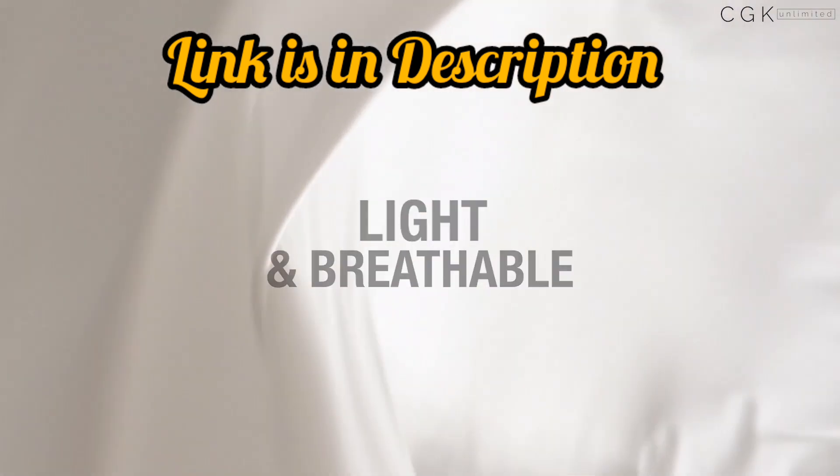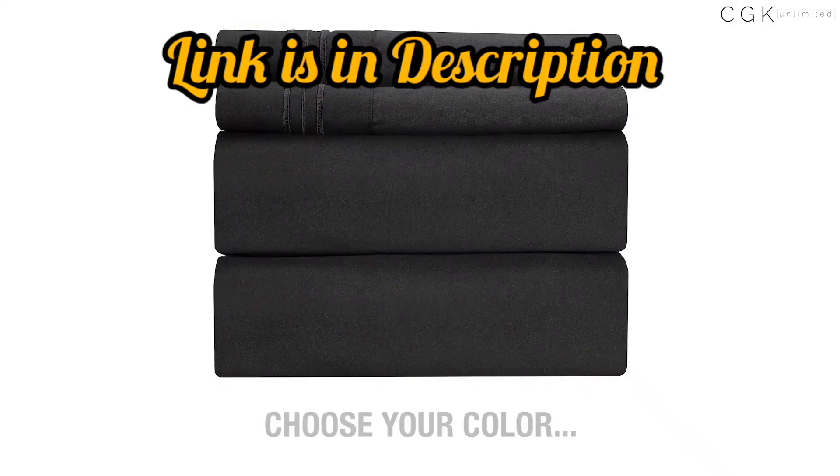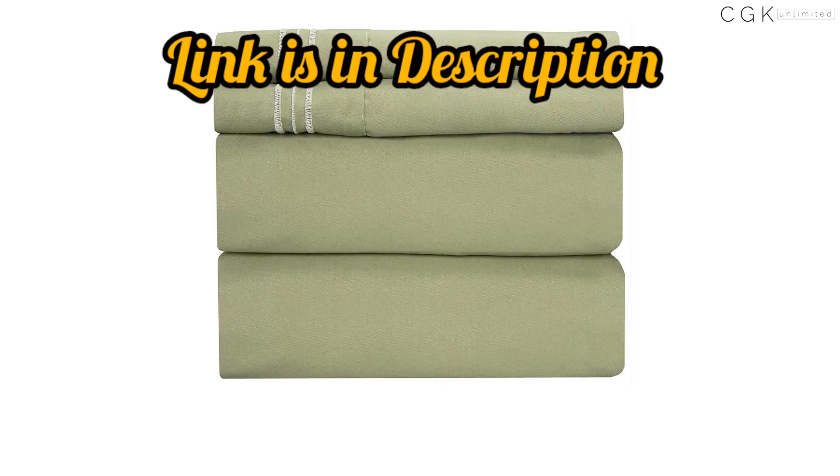Get your queen sheets four-piece set today and experience the ultimate in comfort and luxury. Order now and sleep like royalty.